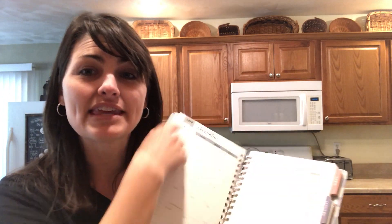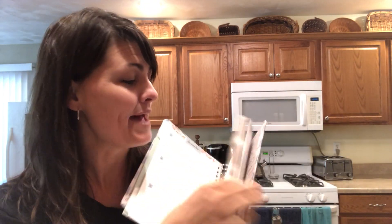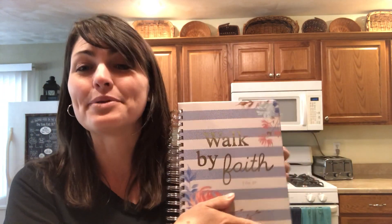Each month can be looked at in a monthly view or even at a weekly view. In the back you'll find a clear pocket to store extra items, as well as a set of stickers and a bookmark. This is The Keepsake Planner.